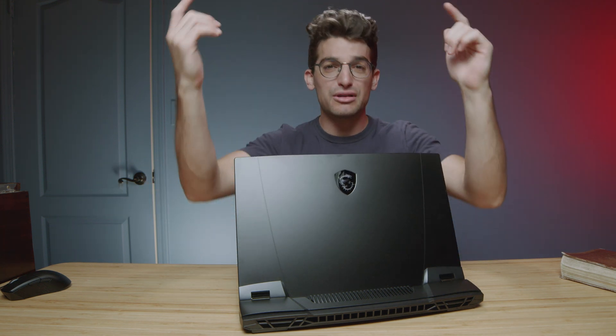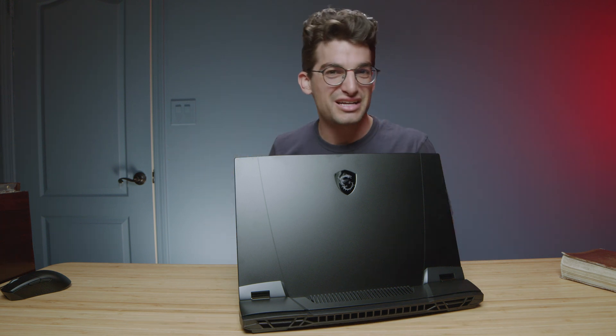Comment below and let me know how you would consider using this computer and if you're considering making a purchase. I'll put links in the description below. Otherwise, I'll see you in the next video.